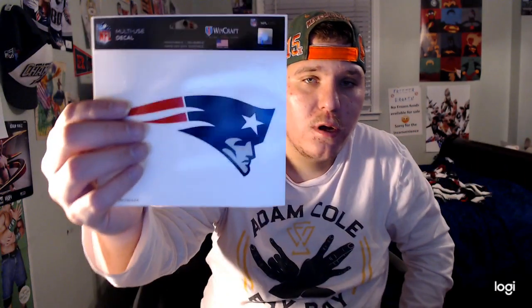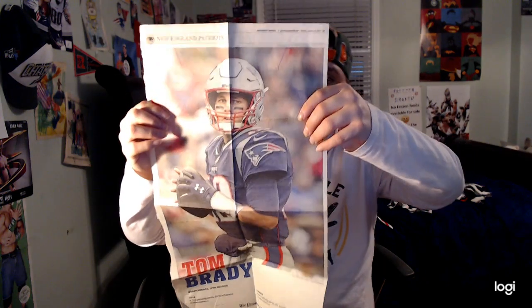I also have a New England Patriots Bud Light can of Tom Brady — pretty cool — showing him throwing the football, and here's the back of it. I also got a car decal, a New England Patriots decal, which is pretty awesome. And I have a picture of Tom Brady from the newspaper — pretty cool, I really like it a lot.